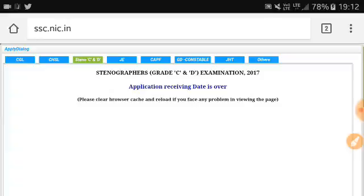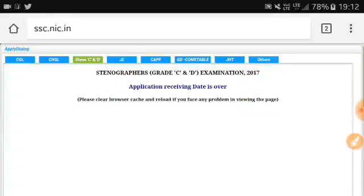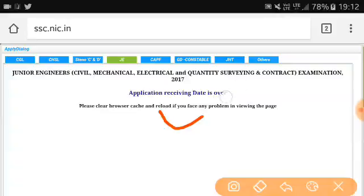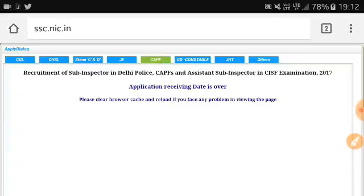Stenographer application is not available because the date is over. The JE application is also not available. I click on CAPF — this is also date over. And GD Constable is not available either, as you can see here.